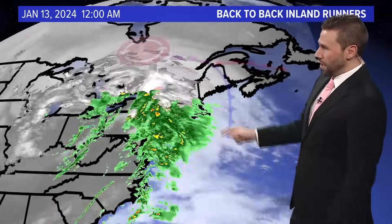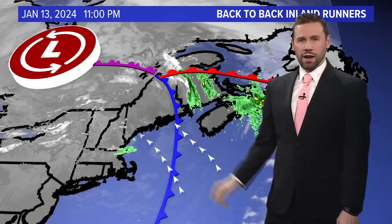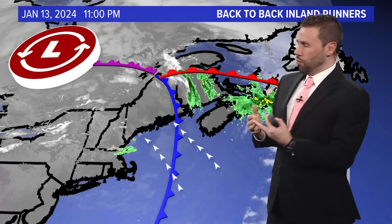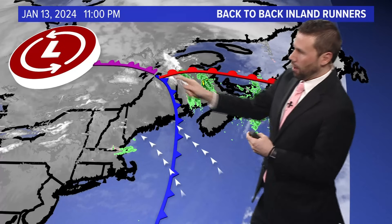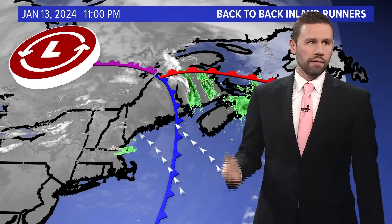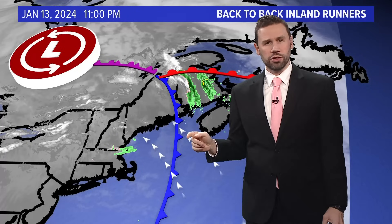And then fast forward to just Saturday, just yesterday. Here's the back-to-back inland runners — another one. This one parked over eastern Canada. You have the occluded front here, warm front and cold front. An occluded front is a fancy term for a cold front that catches up with the warm front. And you had the wind out of the southeast — you were in that warm sector for a good chunk of Saturday morning and even midday before the front pushed through.